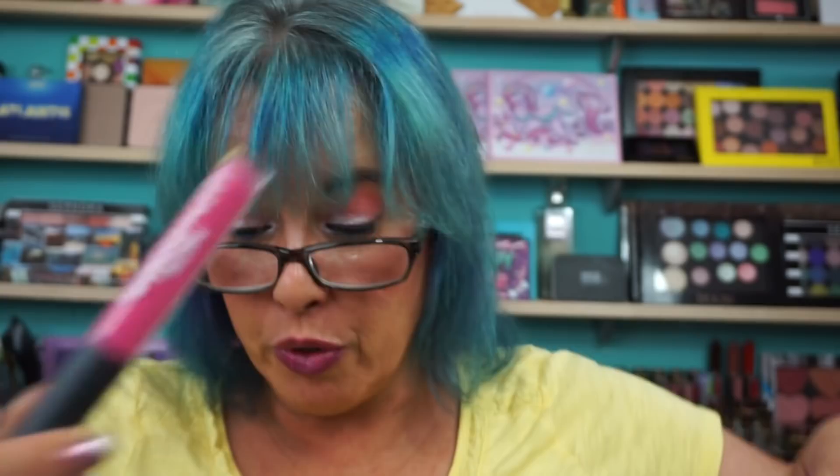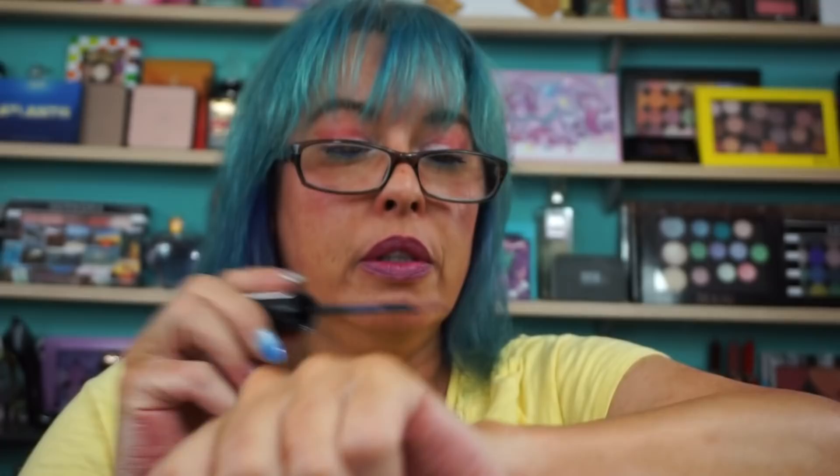The free gift was the Ulta Matte Lip Cream in Vivid, which is a nice pink. Picked up the NYX Midnight Chaos Chromatic Lip Gloss in Galaxy Glow. So it has like... it's kind of like a mauve-y, purple-y, taupe-y shade.